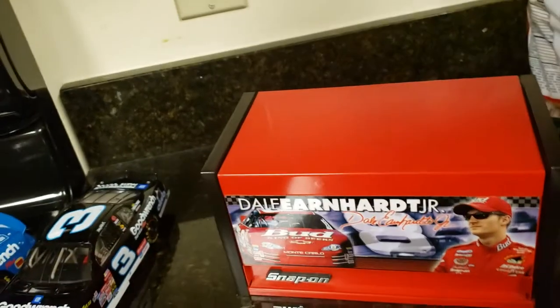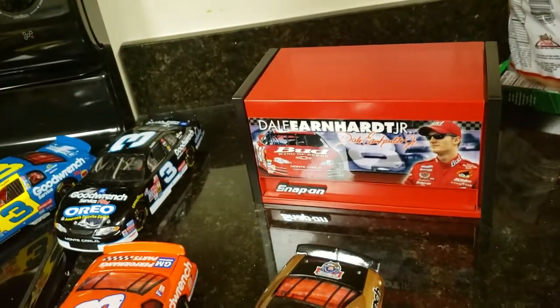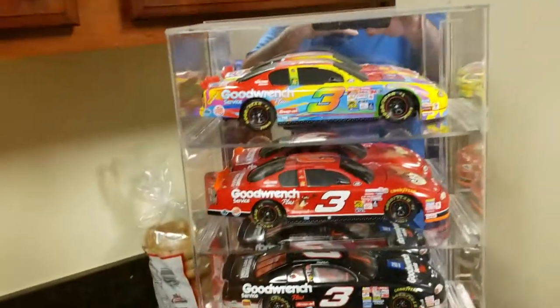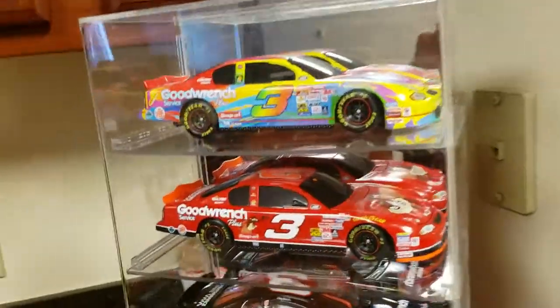That was from his rookie season. I always liked that number eight Budweiser — the first car he drove. Here are some I've got in the case. This is the Peter Max car.